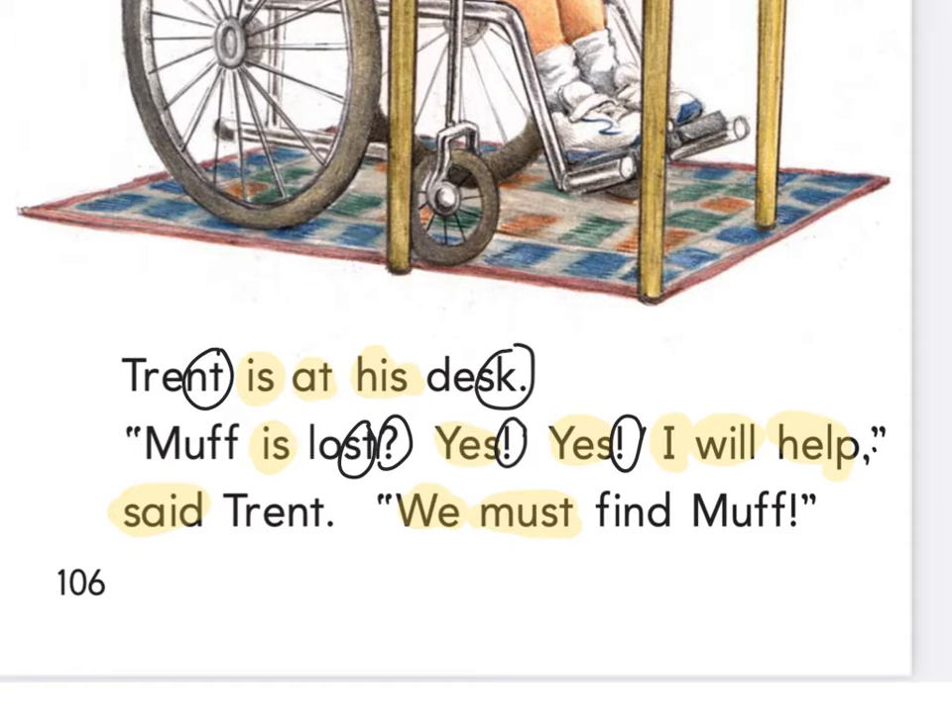Then I'm going to go back and circle my quotations — there's one, there's one, there's one, and there's one. Quotation marks tell me someone is talking, and then when there's another one, it tells me that they're done talking. So it tells me when they start talking and when they're done talking.